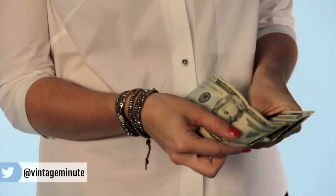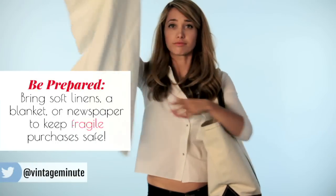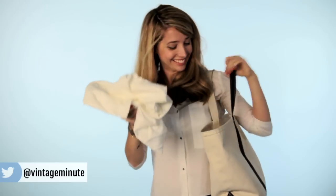Dealers love cash, so leave those credit cards at home and bring your own bag or even a cart — it'll make it so much easier for you to transport your treasures home. And it's important to keep your energy up, so pack a water bottle and a snack just in case.